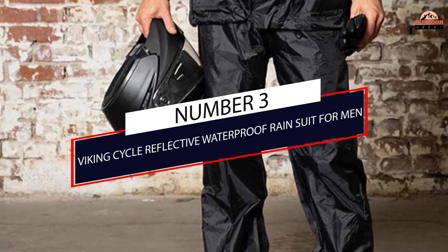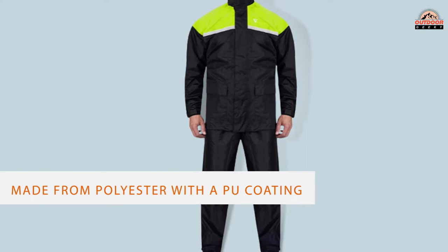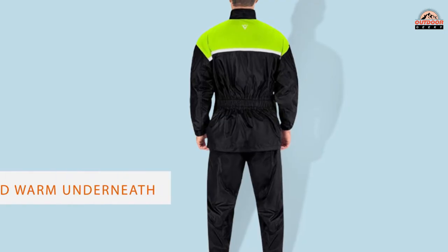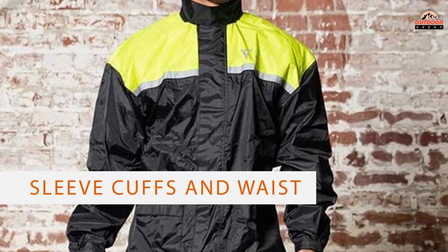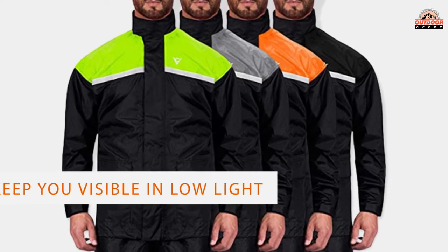Number 3: Viking Cycle Reflective Waterproof Rain Suit for Men. This two-piece suit is made from polyester with a PU coating that keeps you dry and warm underneath. The elastic hem, as well as the sleeve cuffs and waist, all fasten to keep the rain out regardless of wind or splash. Reflective piping up top helps keep you visible in low light or when clouds turn the road dark.